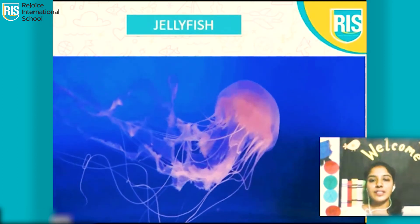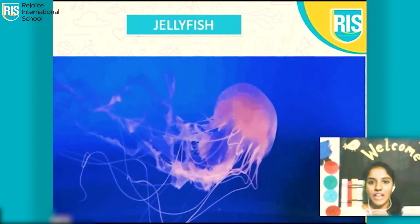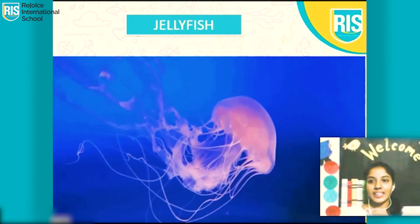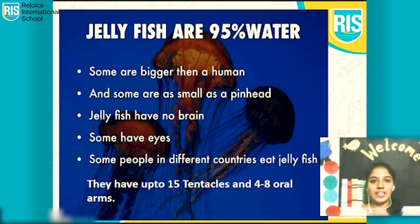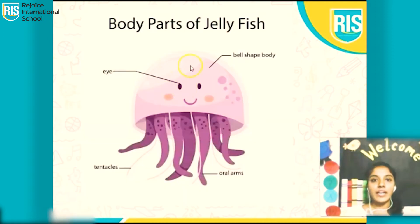Which fish is this? It's so magical and it's moving like a jelly. Yes, it's a jellyfish. Jellyfish have 15 tentacles and 4 to 8 oral arms. Can you see this part of the jellyfish? It has a bell-shaped body — it looks like a bell. And these are its tentacles and these are its oral arms.